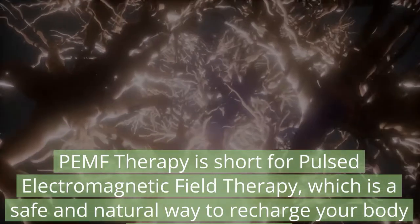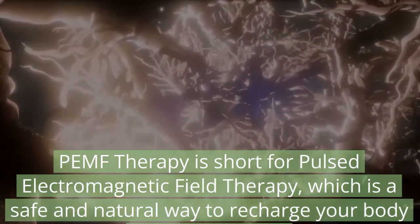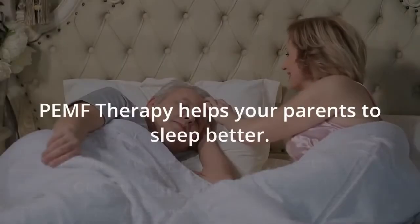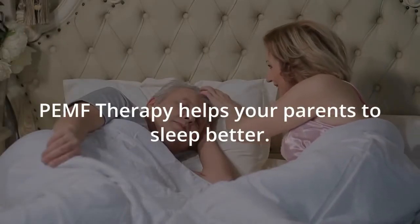PEMF therapy is short for Pulse Electromagnetic Field Therapy, which is a safe and natural way to recharge your body. PEMF therapy helps your parents to sleep better.